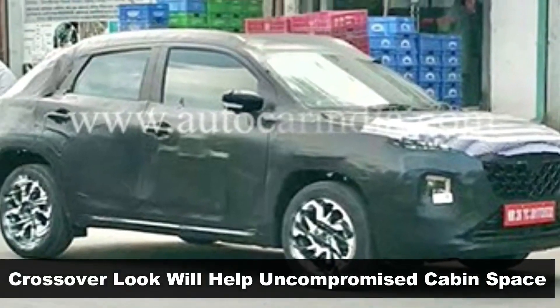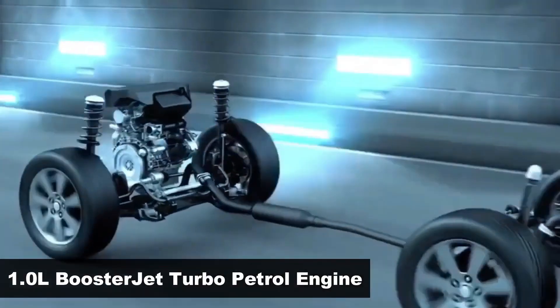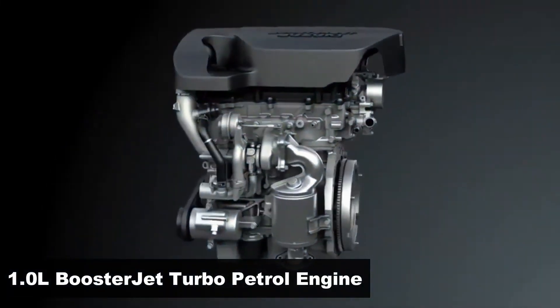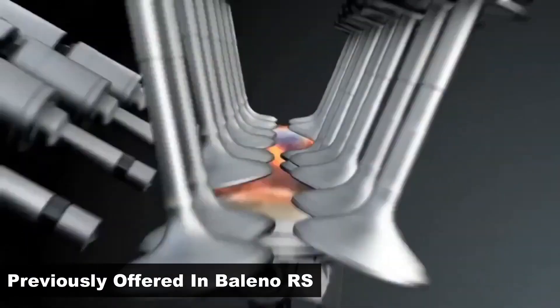This crossover coupe body style ensures the interior space is not compromised too much. The SUV will be powered by a 1-liter booster jet turbo petrol engine, which was previously available with the discontinued Bolino RS.